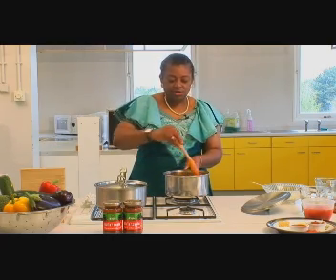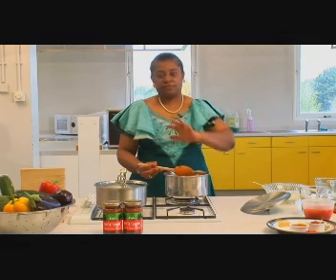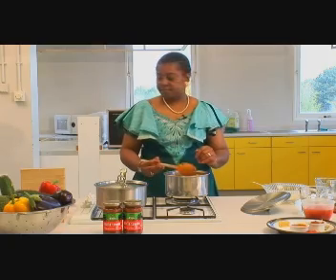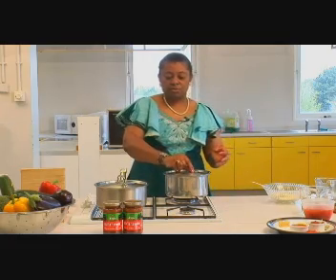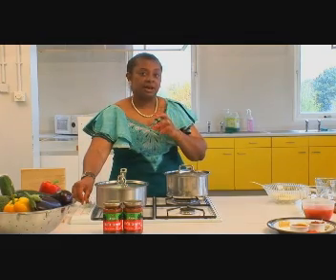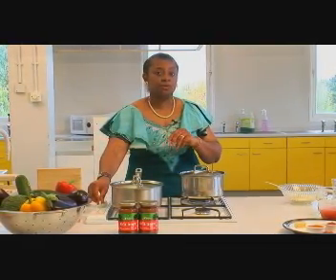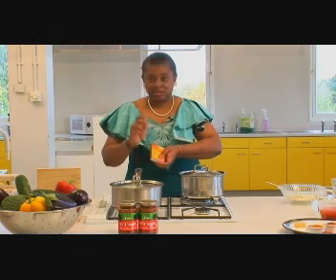I'll put the lid back on and leave the stew to simmer on the back burner. You can leave it on medium heat for roughly 20 to 25 minutes, just until the meat is tender and the onion is softened, and then it's ready to serve. But first, before you serve it, you taste for salt.